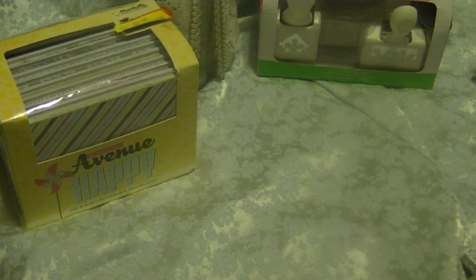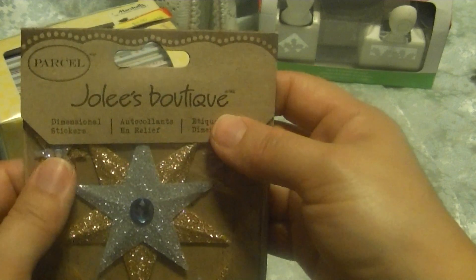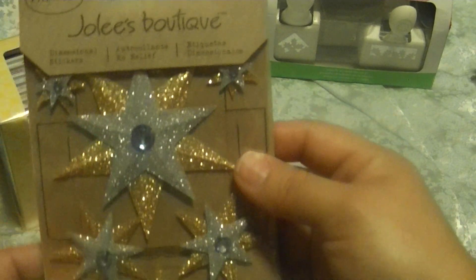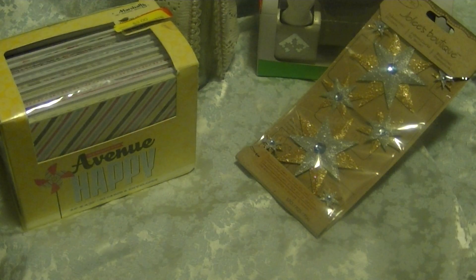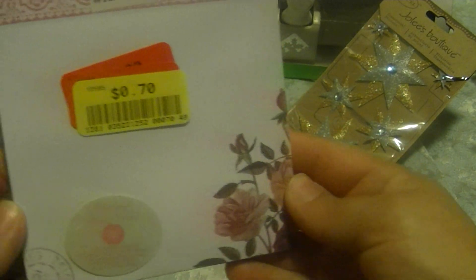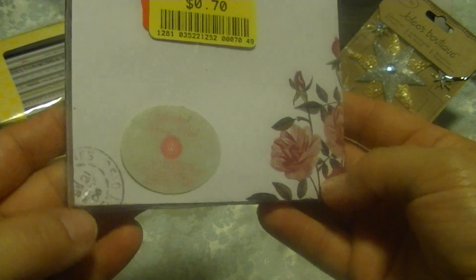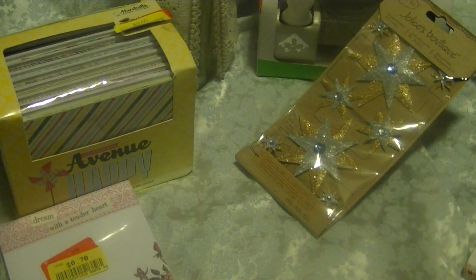This is the only one I got — this Jolie's Boutique Stars — and I got it for $0.70. And then I found this cute little notepad. It says 'Dream with a Tender Heart.' I thought it was really cute and shabby, just to write down little notes. It has these flowers and that postage seal — $0.70, so a great deal.